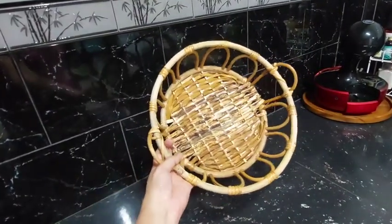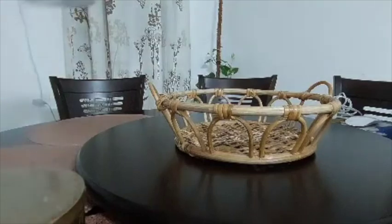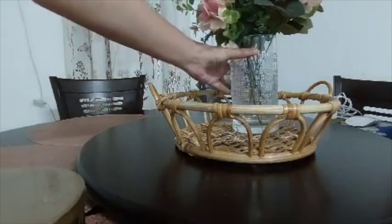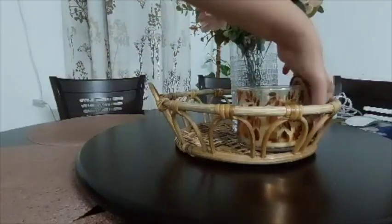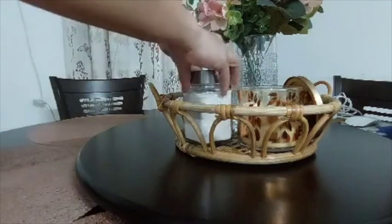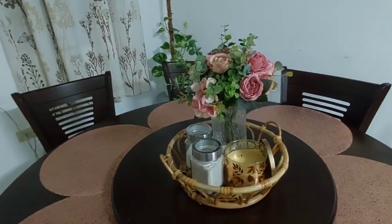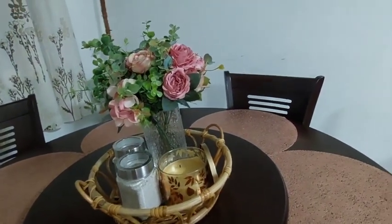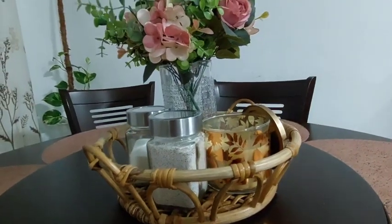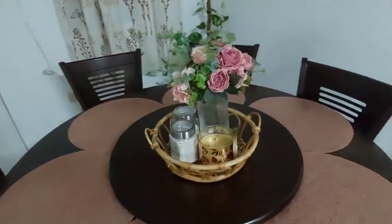This rattan basket is from Piton Arcade as well. I really wanted to buy this one and I checked all the shops and online shops here in the Philippines, but I found it really expensive online and it's hard to gauge the actual size. When we went there it was on my list, so I got it. It's a multi-purpose basket — you can use it as a fruit basket, a tray, or a decorative piece on your dining table, center table, or coffee table.